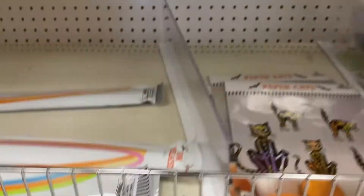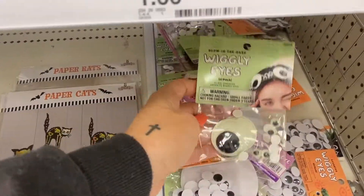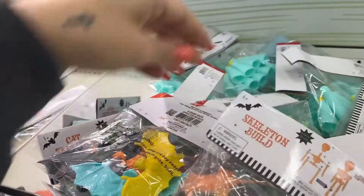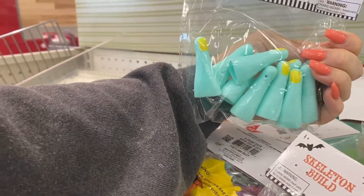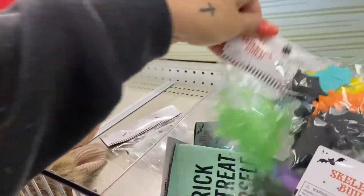Bath bombs, paper cats, wiggly eyes — this is a fun little treat — monster fingers, elephants, bats. Do we still like bats?